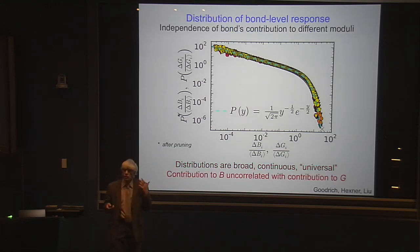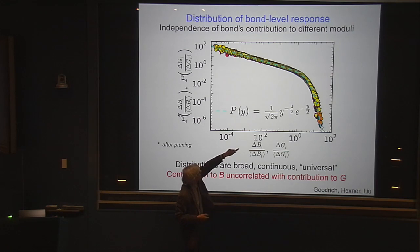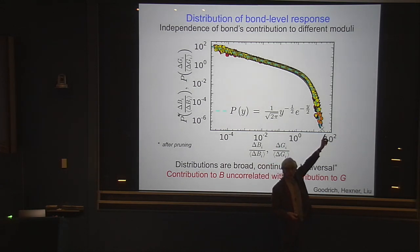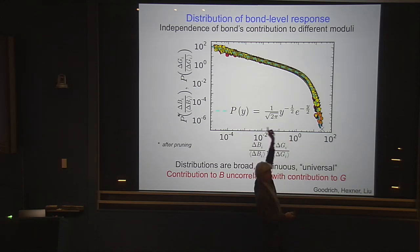One other major surprise: I would have thought that if I took out a bond that was really, really important for the bulk modulus, that bond would also be important for the shear modulus. If a bond is important, it's important. But what this curve is also showing — because there are many data points hidden in that line — is that these two things are totally uncorrelated. If you took a bond that was very important for the bulk modulus and asked what that bond did for the shear modulus, it's equally likely to have come from any place in the whole curve. So we have an uncorrelation of these two contributions.